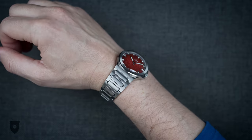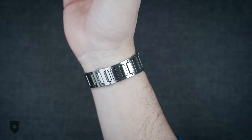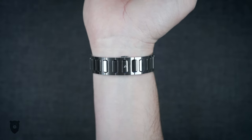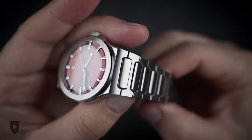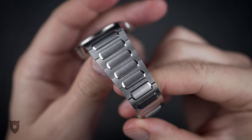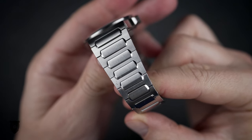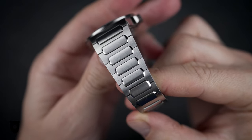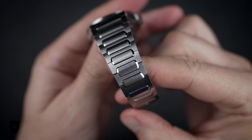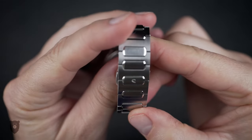This bracelet starts at a fairly hefty 25mm and tapers all the way down to 18mm. It was custom designed, and to adjust it you'd need to get used to the pin and collar system, which includes the lugs. Some people hate this, but in fairness you rarely have to worry about these bracelet systems failing, unlike screw pins. So whilst it's a bit annoying initially, it's probably more secure in the long run.